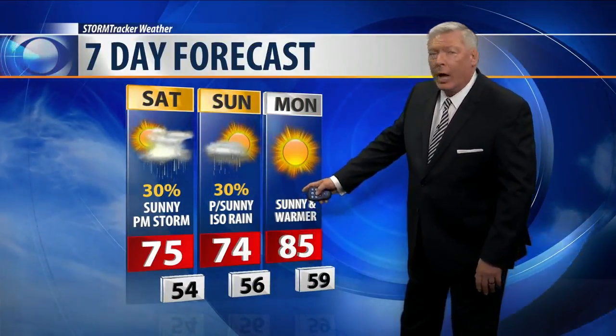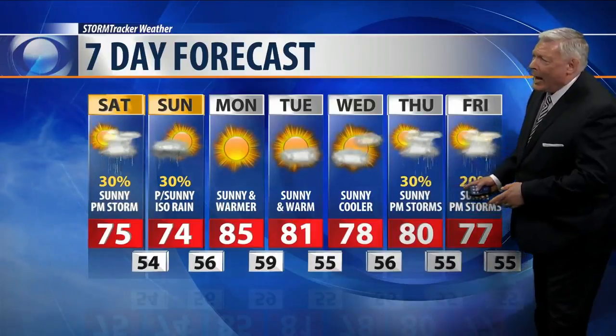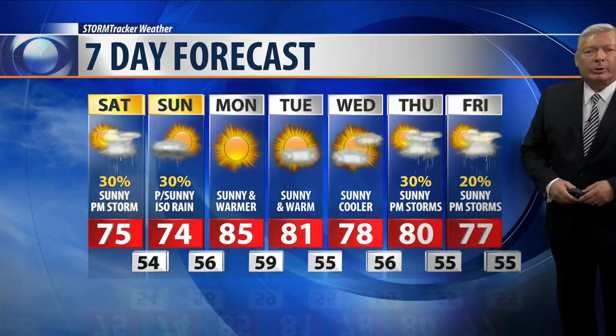For the next seven days: expect 70s over the weekend with a slight chance of rain. Finally, some sunshine and summer weather arrives Monday with a high of 85 degrees, then 81 on Tuesday, and 70s to around 80 degrees by Thursday with a 30% chance of rain. On Friday, expect about 77 degrees with a 20% chance of showers.